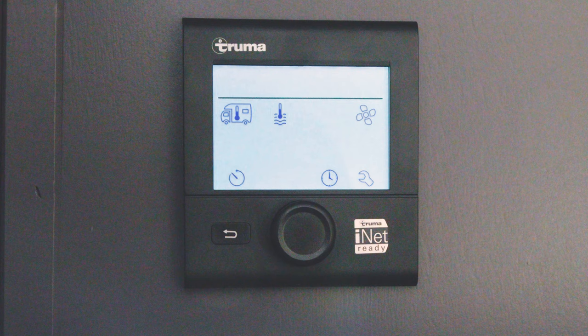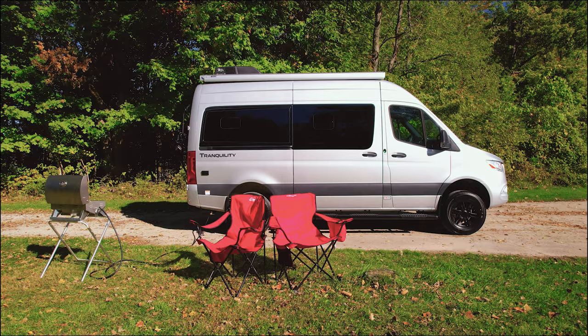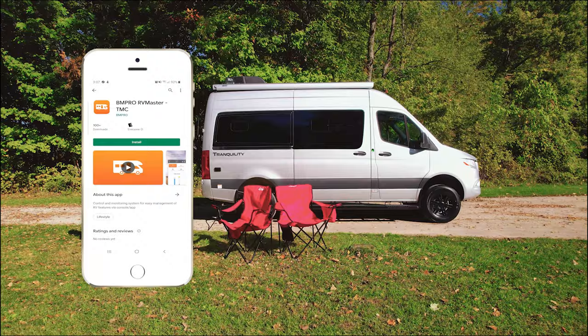Hot showers and heat are made simple with the Truma EcoCombi hydronic heating and furnace. It's easy to use, and it runs off your propane tank. And you can check those tank levels with Rapid Camp Plus — just download the RE Master app and you are ready to roll.